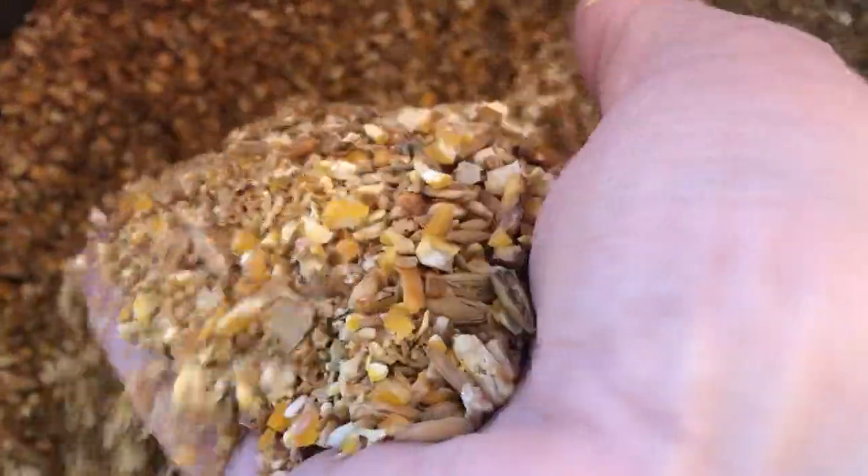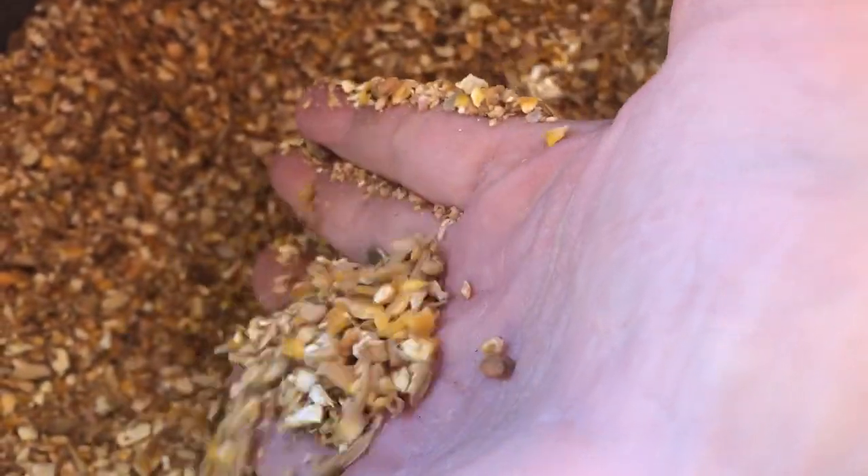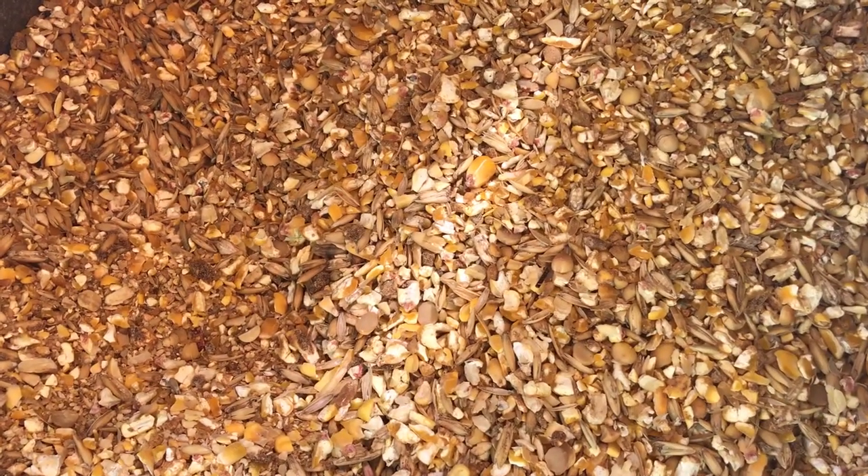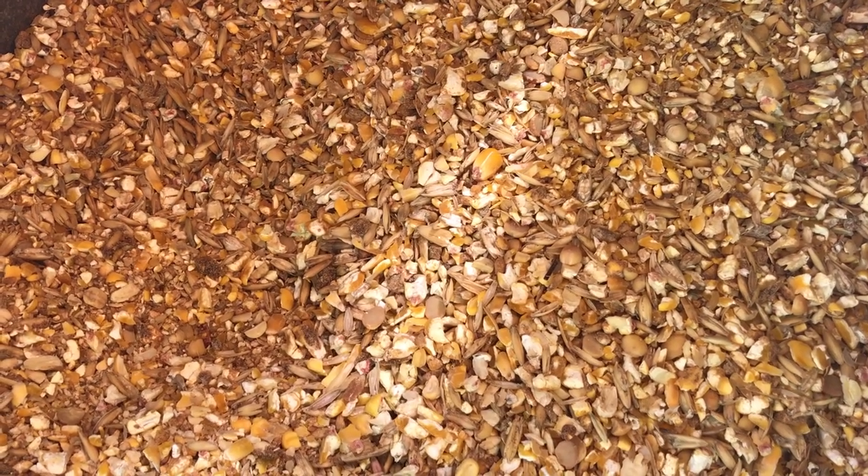During the last part of their pregnancy, the females called ewes typically eat both hay and grain. The grain is made up of corn, soybeans, and minerals to meet their nutritional needs.